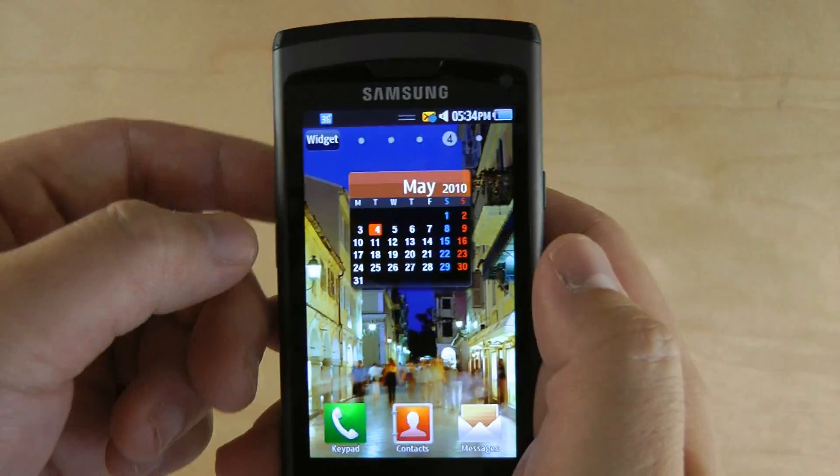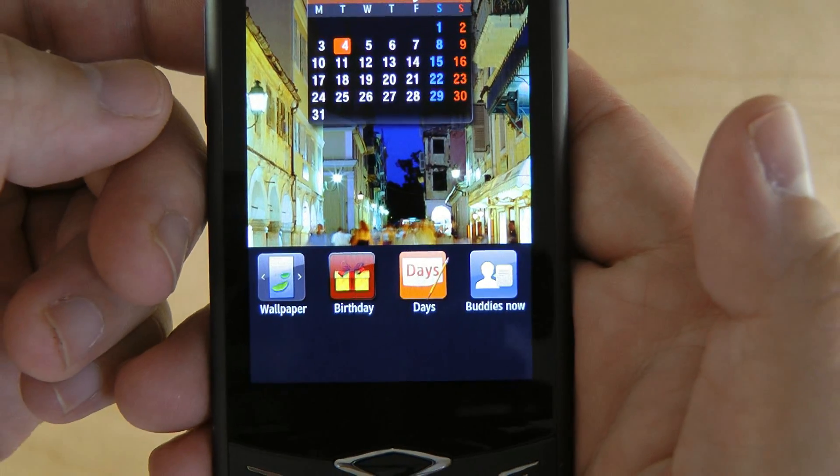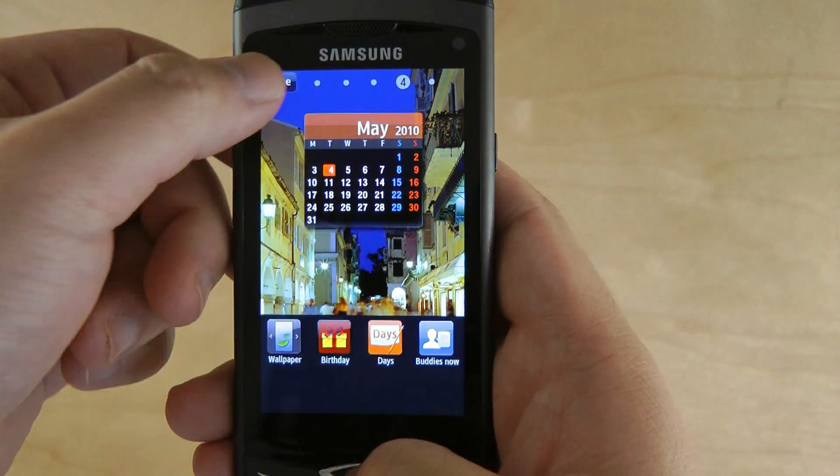It's got five home screens, similar to Android. It's got widgets, wallpaper, birthday days, calendar widget, etc.